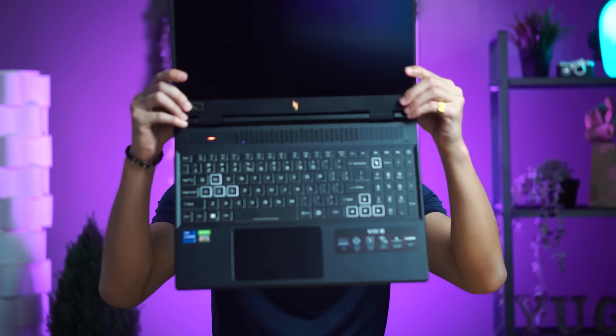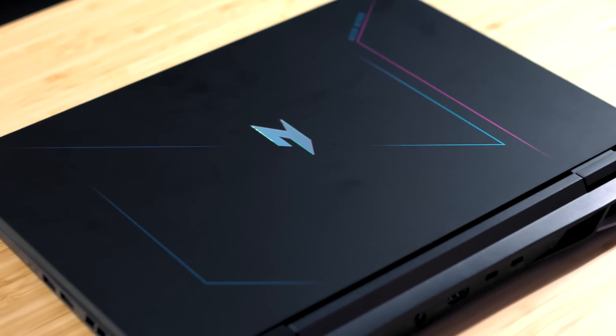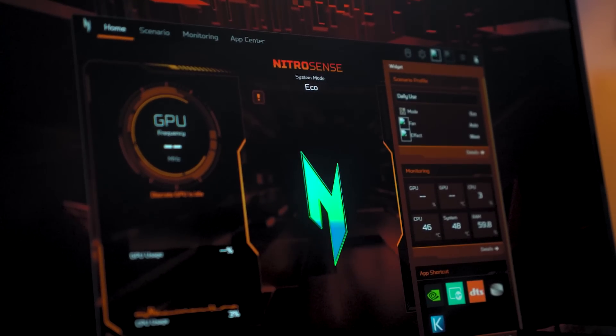Miguel here from Yungatech, and today we're talking about the new 13th gen Intel H-Series laptop processors, often found in gaming laptops like this new 2023 Acer Nitro 16. While processors might be intended for gaming, it goes beyond that.